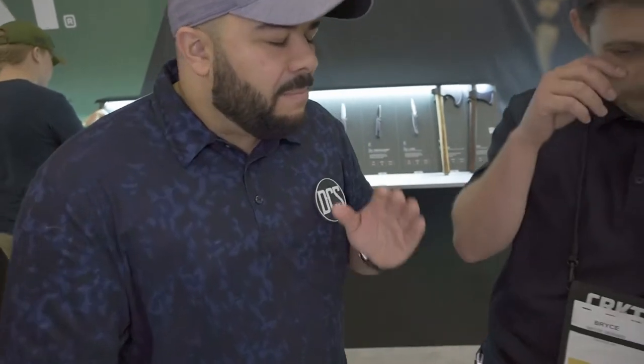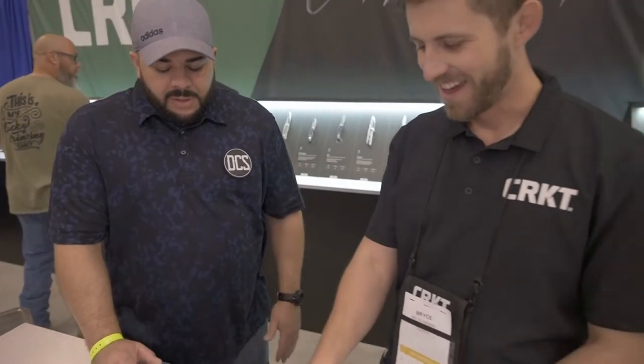Moving to the Minimalist design — a lot of people who aren't fixed blade guys but are heavy into folders pick up the Minimalist and immediately like it. It's something that helps folder enthusiasts transition into fixed blades, even though it's not a very large fixed blade. It gets the job done and is great for everyday carry. Here there's a blackout cleaver version on display.